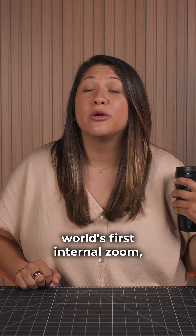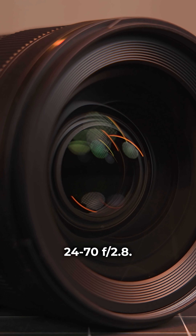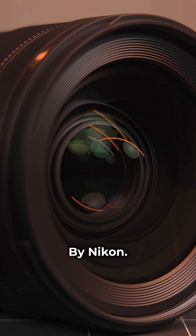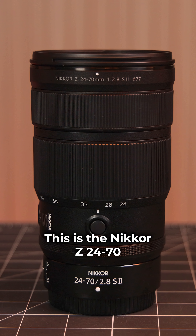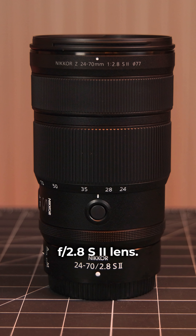This is the world's first internal zoom 24-70mm f2.8 — by Nikon. This is the Nikkor Z 24-70mm f2.8 S2 lens.